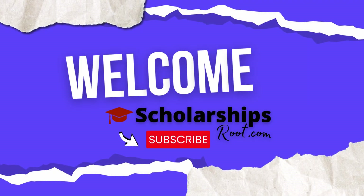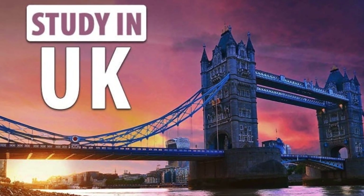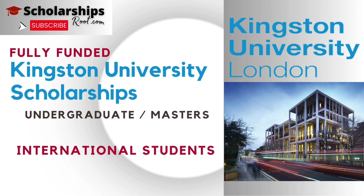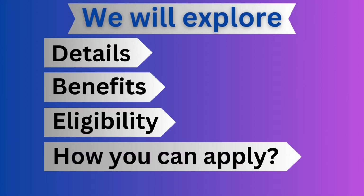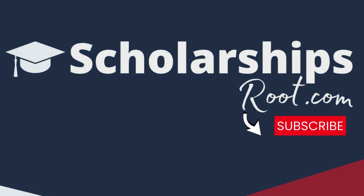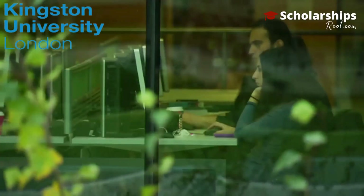Hello Scholars. Welcome back to Scholarship's Root, your gateway to educational opportunities. Today we have exciting news for international students looking to study in the UK. Kingston University Scholarship for 2024 is now open for applications. In this video, we will explore its details, benefits, eligibility, and how you can apply for it. If you are new to our channel, subscribe for the latest updates and stay with us until the end to learn all about Kingston University Scholarships.